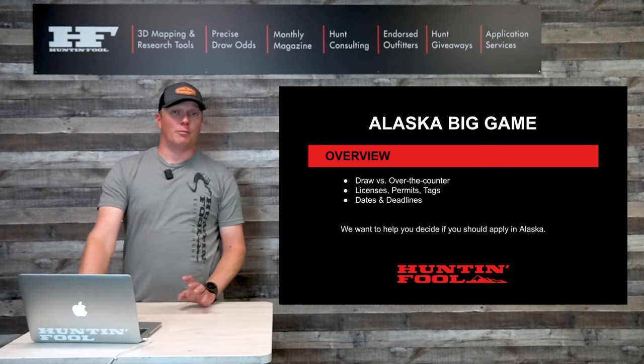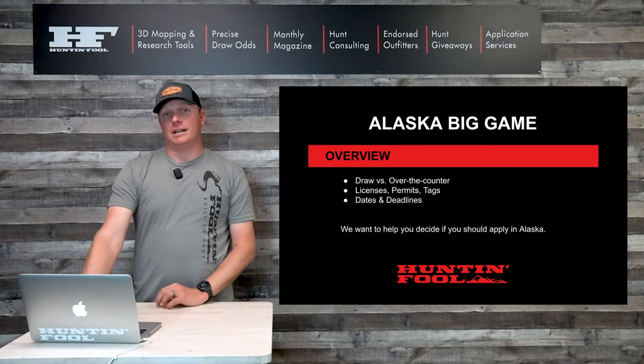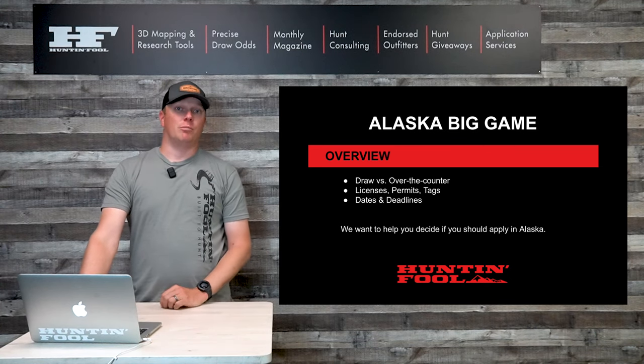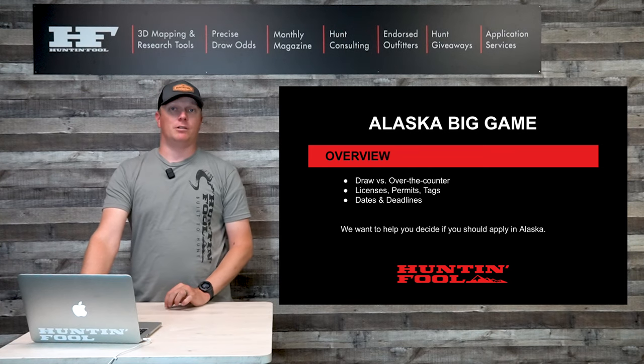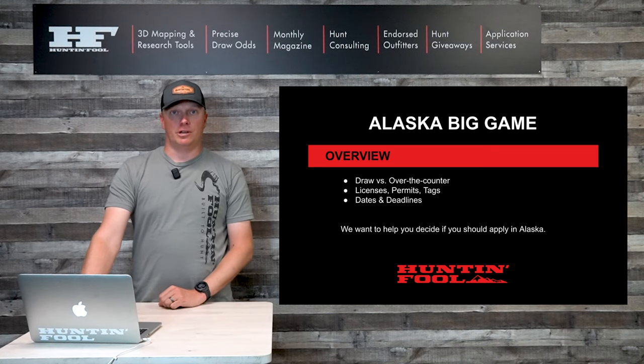We're going to talk about licenses, permits, and tags — three different words that all mean something different in Alaska. We're also going to talk about dates and deadlines, because we want to help you decide if you should apply in Alaska and make sure you're planning appropriately to find the best opportunities for you.